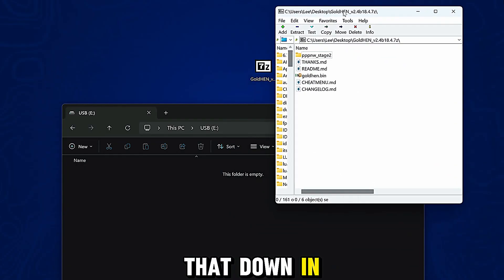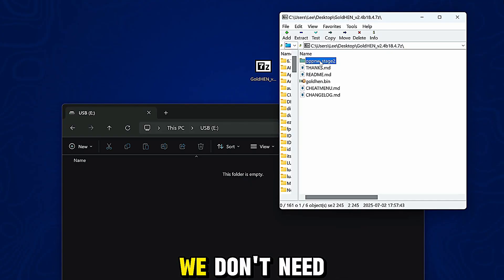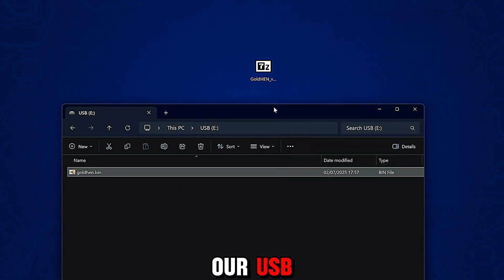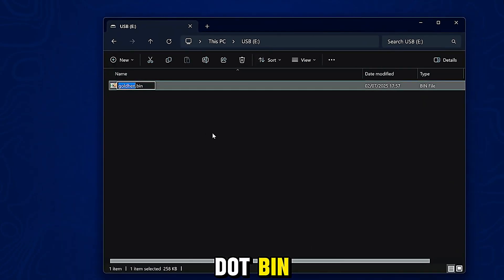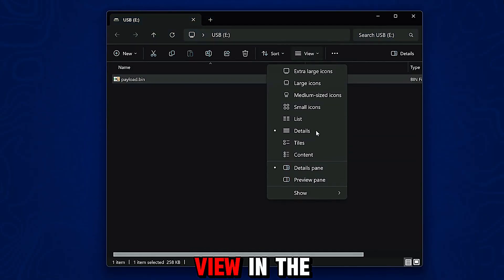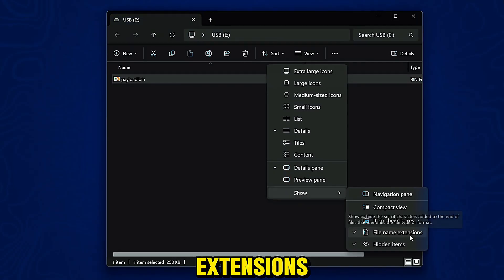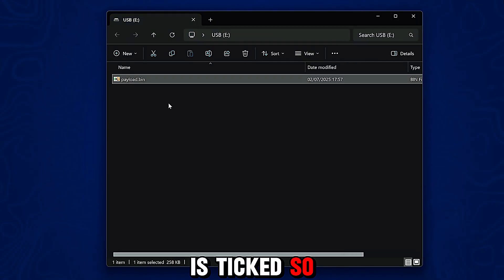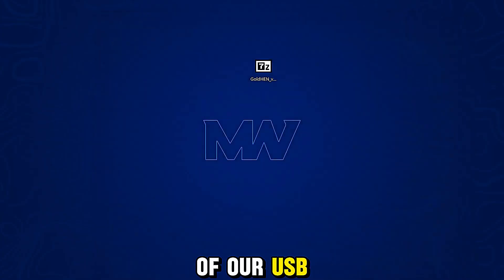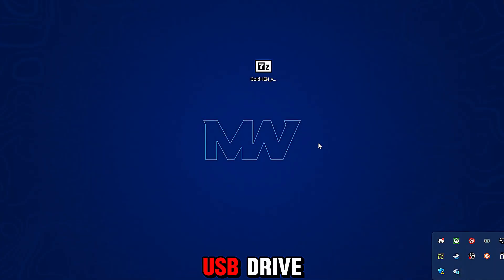I'll leave a link to that down in the video description. Basically, we don't need the pone stage loader because we're using the new jailbreak here. We just need to grab the goldhen.bin file, copy it to the root of our USB, and then rename it to payload.bin. Assuming you're using the auto loader, also make sure you go to View in settings and go to Show File Name Extensions, make sure that is ticked so you can see the full file name, and confirm it is payload.bin.